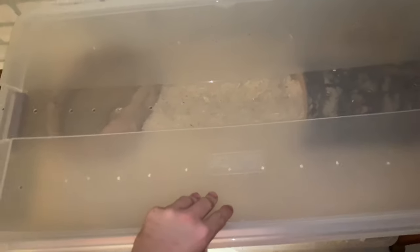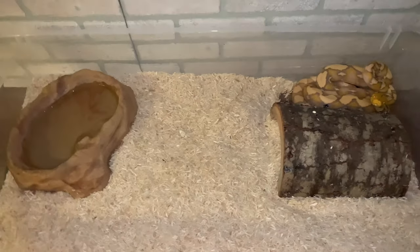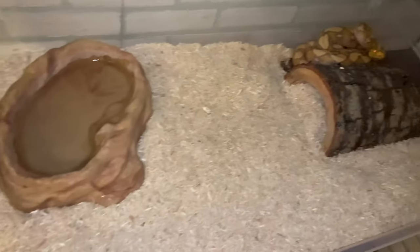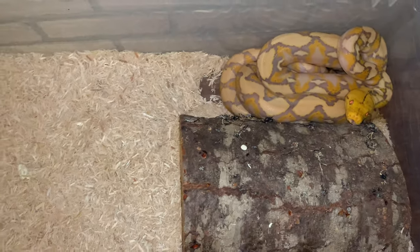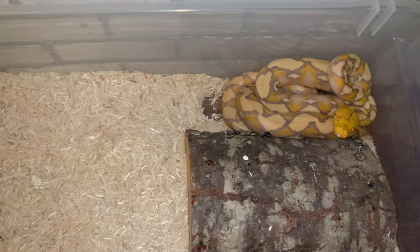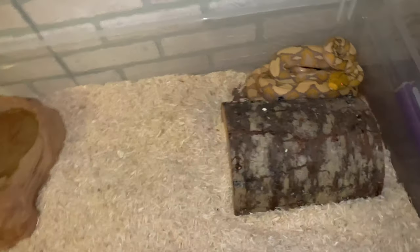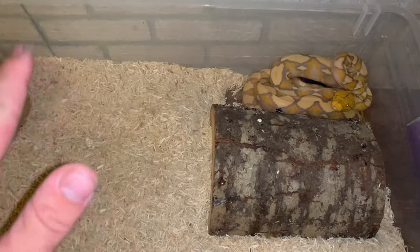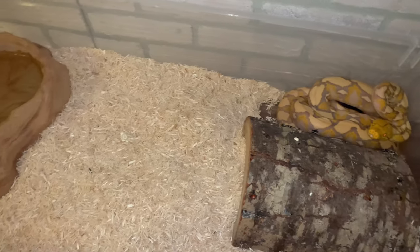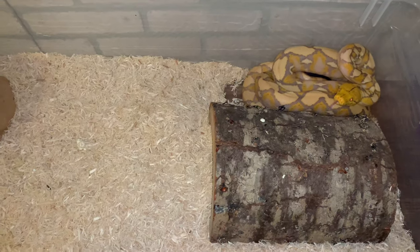Over here we have my lavender albino reticulated python. This is Cora. She is about a year and a half. I think she's around five to six feet long and has a pretty good diameter. Right now she is on live medium rats, and she's pretty temperamental about me getting in the cage with her. I do feed her in a separate enclosure. I still just recently got her and she's still a little bit nippy at times. I tried to use the hook but the one I just got — she was a little too heavy for it, so it snapped the hook.